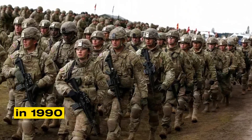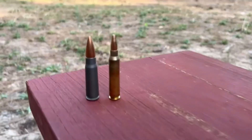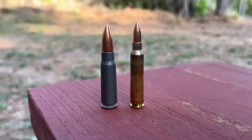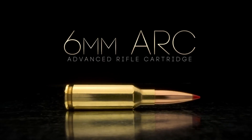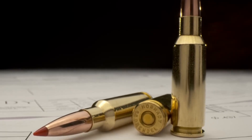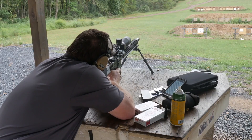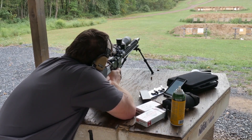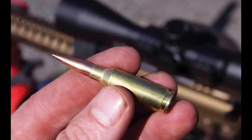In 1990, soldiers carried 5.56 NATO for speed and 7.62 NATO for power. But each had its flaws in real combat. Today, Hornady's 6mm ARC is reshaping the battlefield. Designed with military input, it delivers accuracy beyond 1,000 yards in a compact form. It bridges the gap between 5.56 and 7.62, offering soldiers a new balance of range, precision, and mobility.